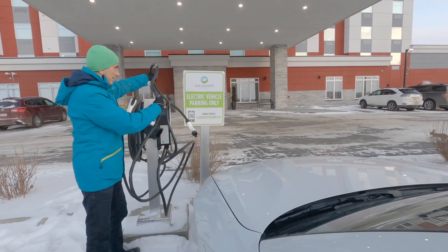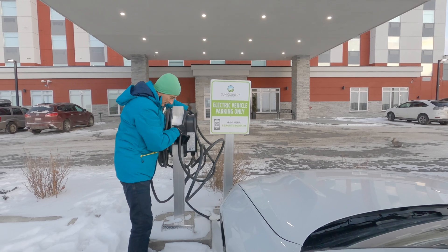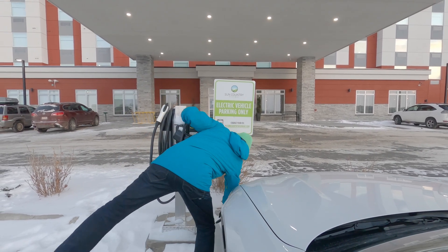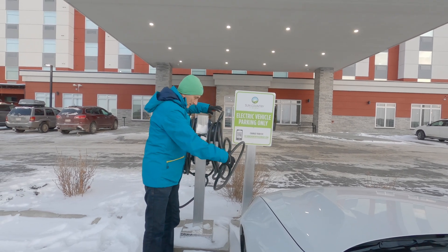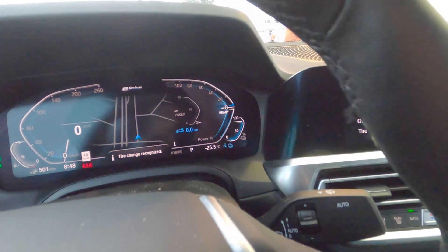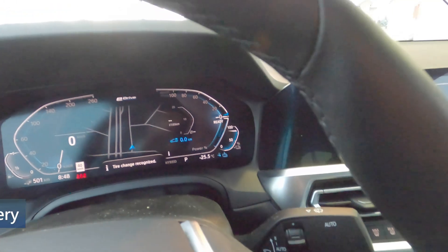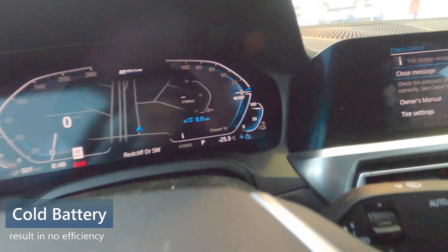Super stiff, the cable — oh my god. There we go. Okay, interesting — we just drove about three kilometers from the hotel to gas up at the gas station.